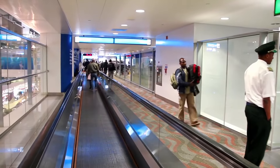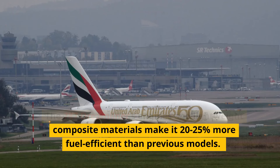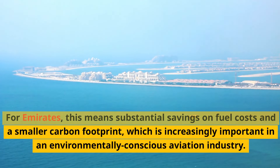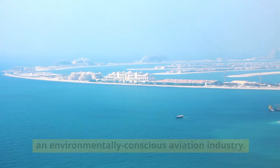The 787 Dreamliner's engines and lightweight composite materials make it 20-25 percent more fuel efficient than previous models. For Emirates, this means substantial savings on fuel costs and a smaller carbon footprint, which is increasingly important in an environmentally conscious aviation industry.